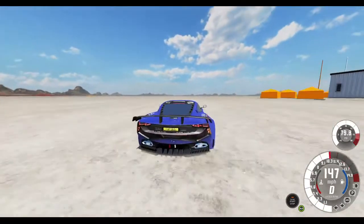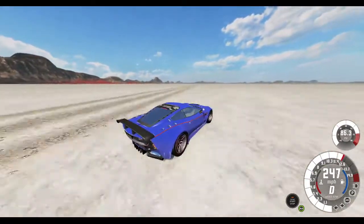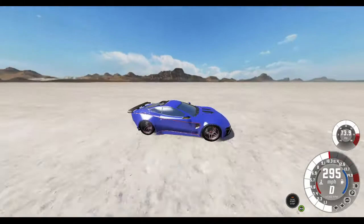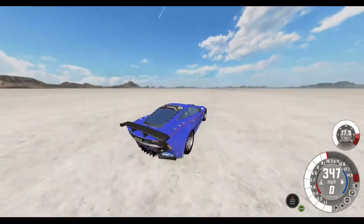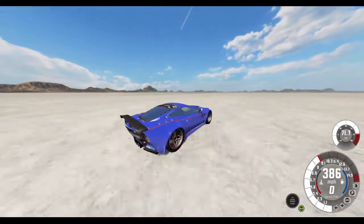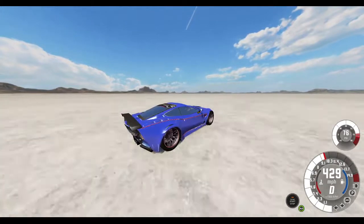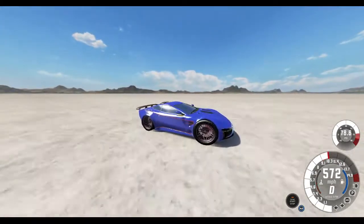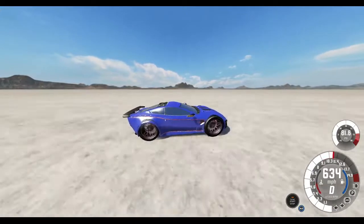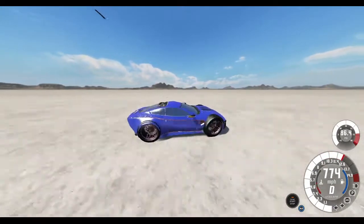We're just going straight out. We're already past 300 miles an hour. And after it reaches like the 500 mark, it accelerates way quicker. The tires are ballooning already, holy crap. 600. We're going to see if we can break the sound barrier. Yep, we already did.